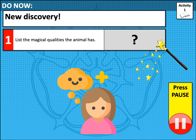Your do now is to think and list the magical qualities that your animal might have for activity 1. Press pause to do this and unpause when you're ready to move on.